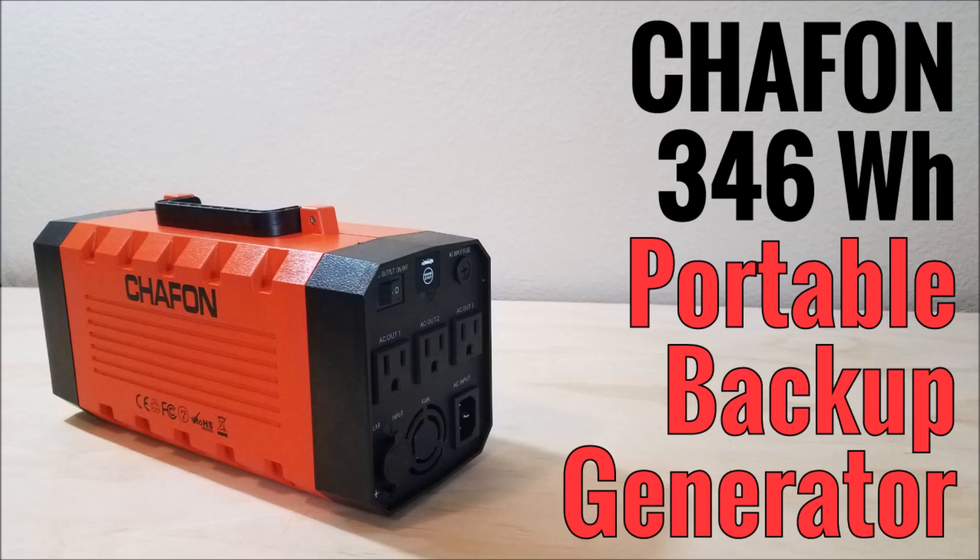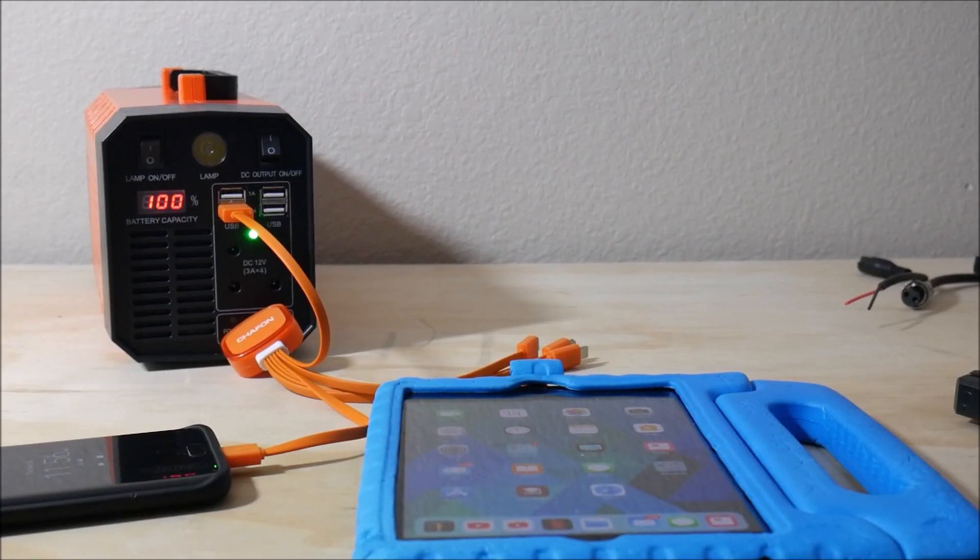In 2017 I reviewed a portable power bank from a Chinese company called Chafon that had reached out to me. I didn't know anything about them, and this was one of my first power banks — basically a device that combines a lithium battery pack with a built-in AC inverter, various DC outputs, and sometimes extras like solar charging or car battery jump-starting. It did decent in my testing, even though it was a little overrated on capacity, so I figured it would be a useful tool.